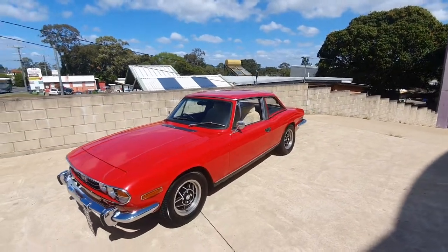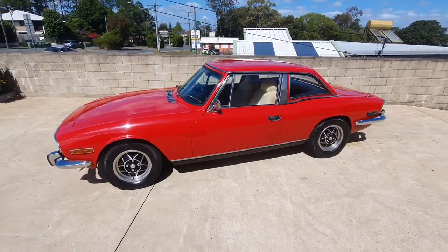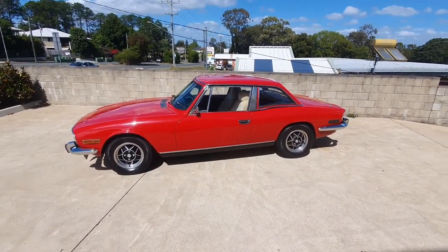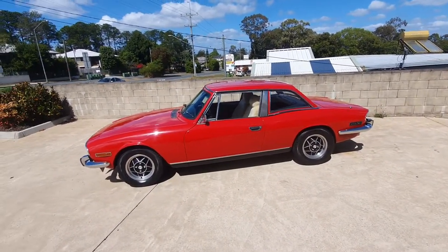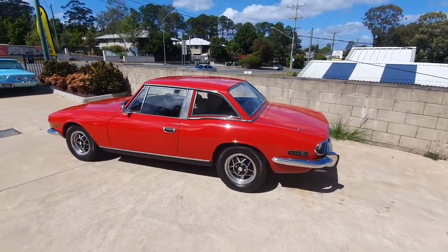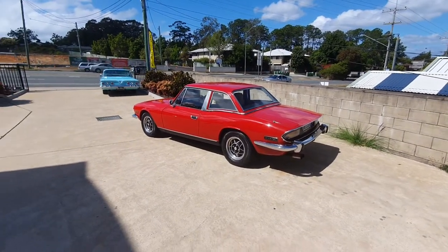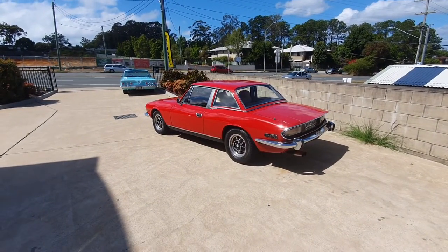And that's it guys — a lovely little Stag, beautifully presented. Jump onto our website and check it out at www.undercovercars.com.au. If you enjoyed this video hit the like button and subscribe to the channel — you'll get to see all these walk-around videos as they come in first. Thanks guys, we'll see you in the next one, bye!